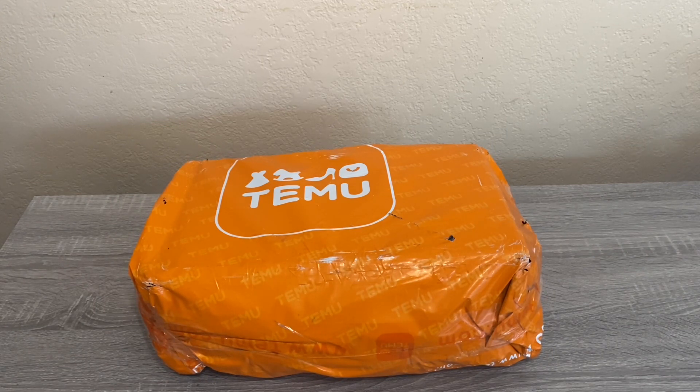If your order takes more than ten days, they'll give you a five dollar credit in your account. You also have a 100% guarantee — you can return products within 90 days for free, whereas Amazon is usually only 30 days. Also, if the products change price within 30 days, you can go into your order on the app and do a price adjustment, and they'll give you credit back.